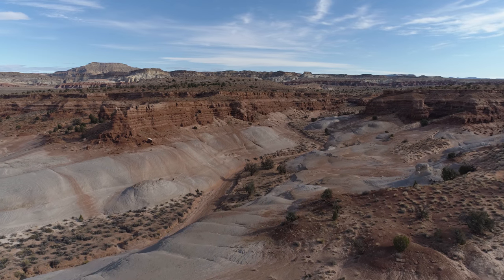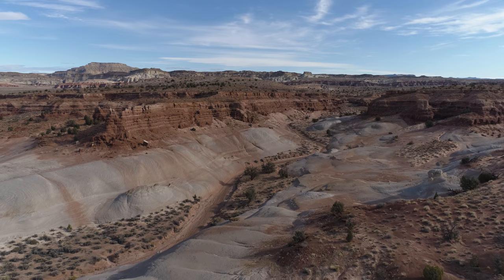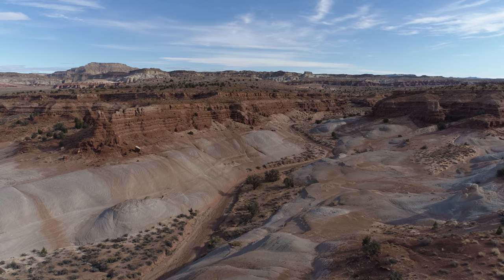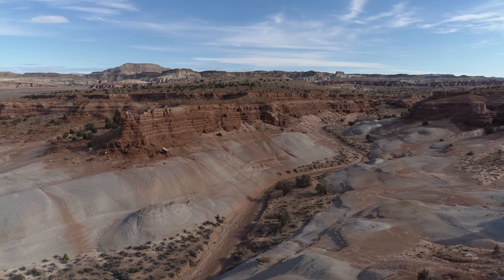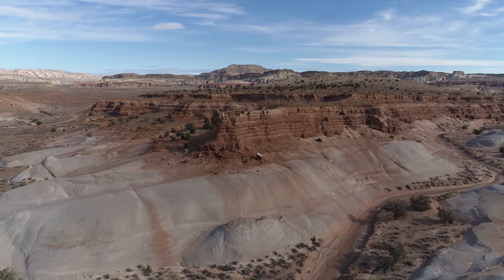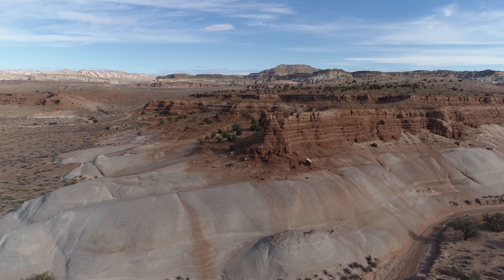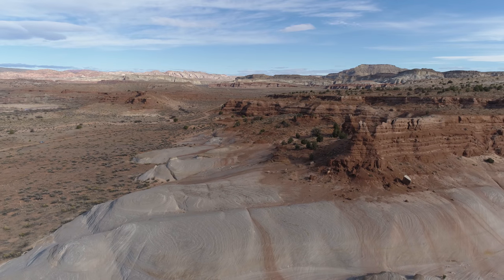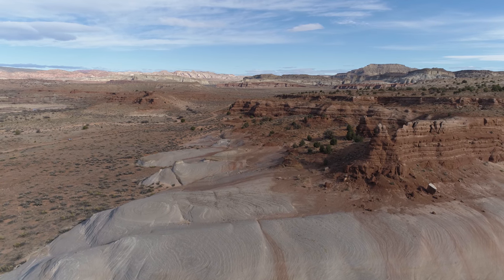This was fairly early in the morning, like 9:15, 9:30-ish, something like that. And the sky had this kind of — I don't know if it's cirrus clouds — but the sun wasn't fully illuminating everything. Kind of in and out.